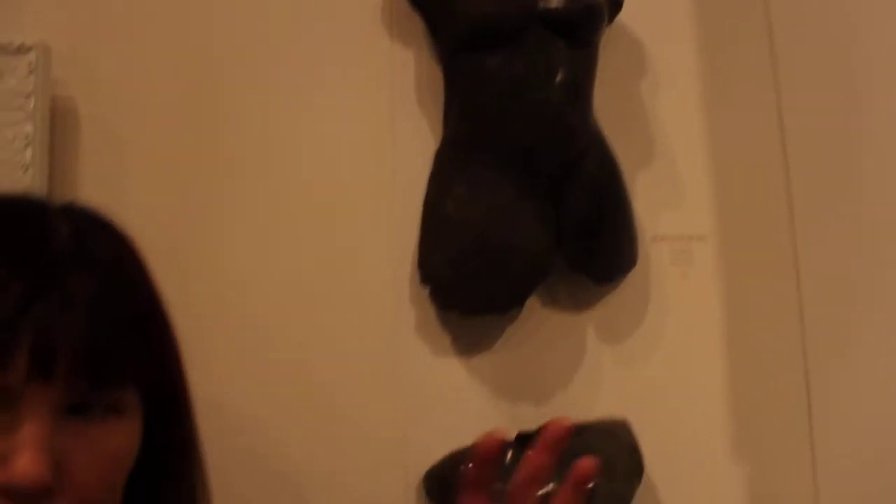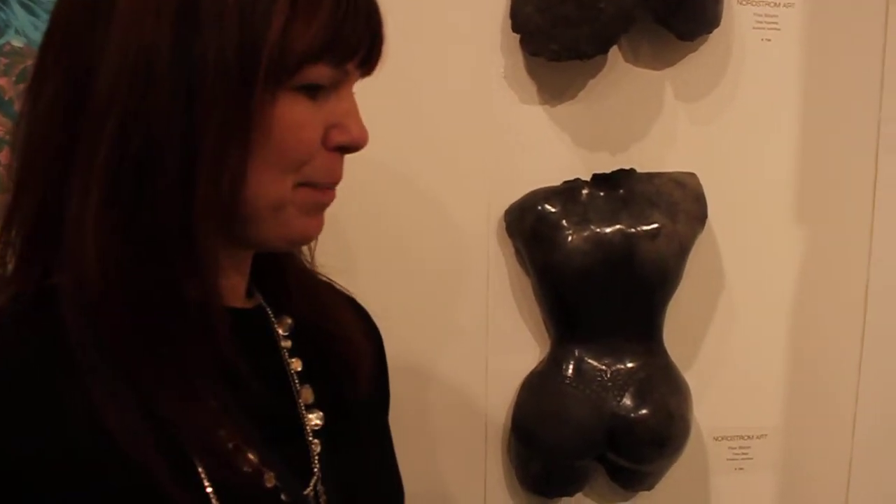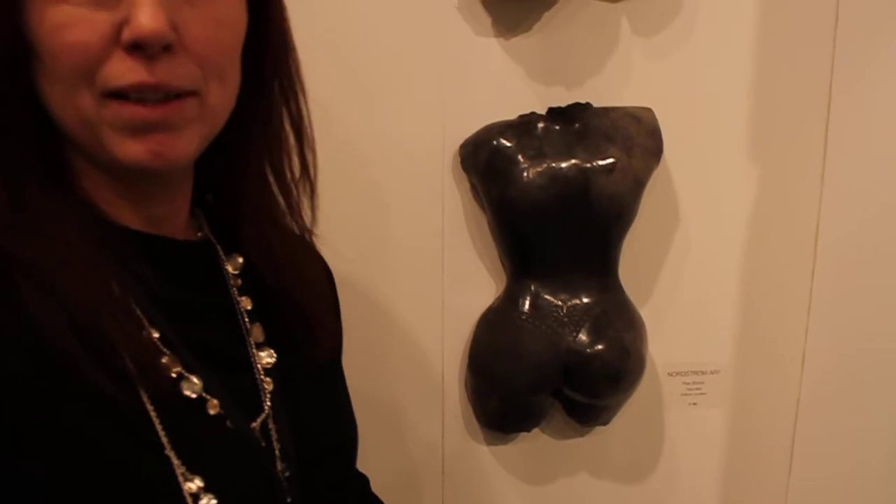Do you have any other plans for 2011? Yes, I'm going to have an exhibition in Oslo in May. And also in Waxholms. We'll do a big sculpture for the Waxholms sculpture park in Waxholms, Stockholm. And some other things.